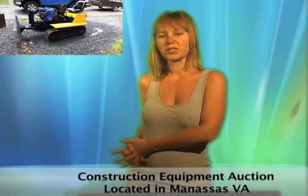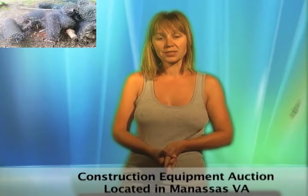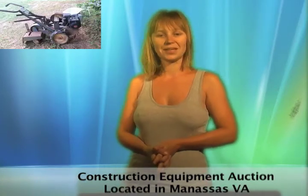This Manassas, Virginia state sale features a backhoe, bulldozer, zero-turn lawn mower, cement mixer, log splitter, commercial garbage disposal, floor scrubber and buffer, tools, lawn equipment, a slot machine, and more.